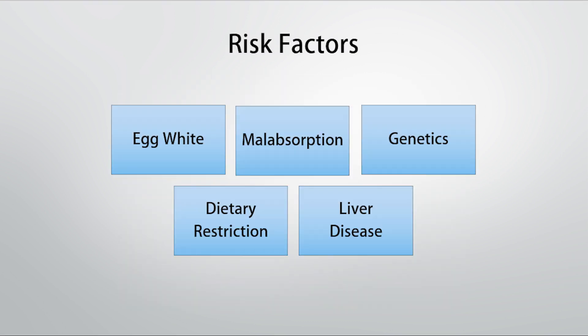The most well-known risk factor for biotin deficiency is high consumption of egg whites without the yolk. Egg white contains a protein called avidin which can inhibit the absorption of biotin, and this is most pronounced with raw egg whites — such as bodybuilders consuming them — though it also applies to a smaller extent with cooked egg whites. The key is that if you are going to eat eggs, you need to eat the whole egg, not simply the white.